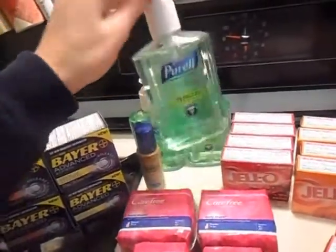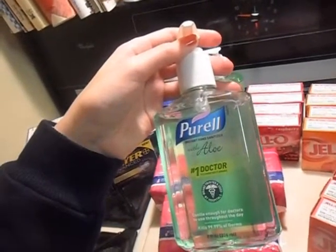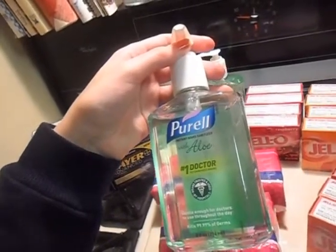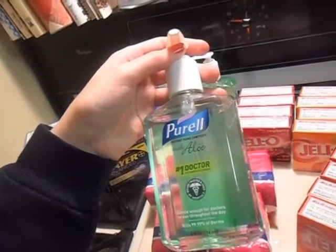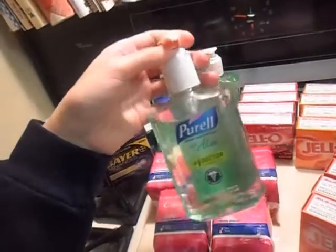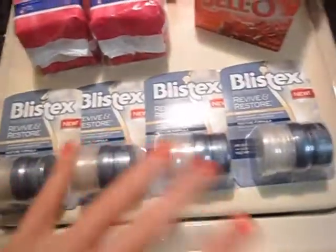The Purell Hand Sanitizers — they're $2.99. There's a $1 off manufacturer coupon and a $1 off Walgreens coupon, so it makes them $0.99 after both coupons are used. I picked up four of those, and four of these separately as well.